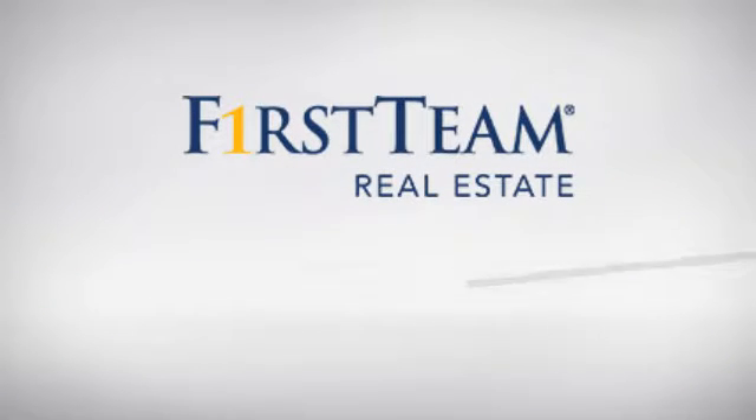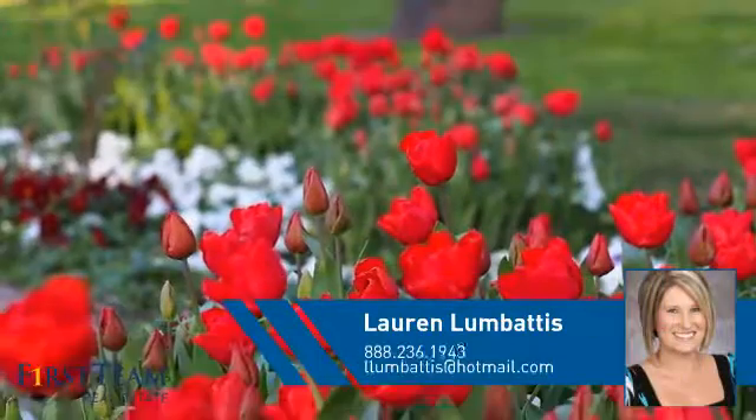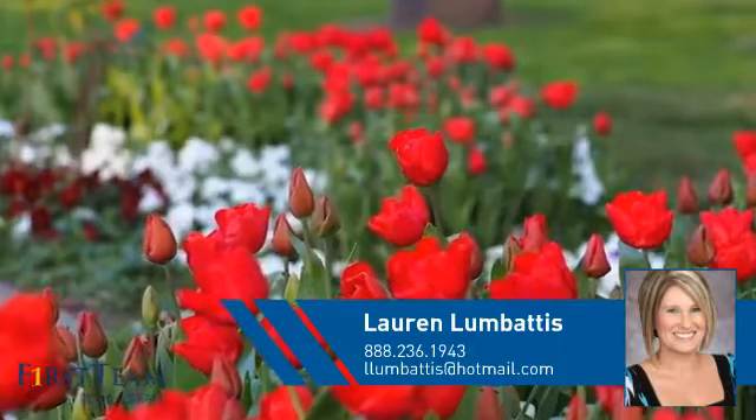At First Team Real Estate, you'll find just the right home for you. This video is brought to you by your real estate agent, Lauren.